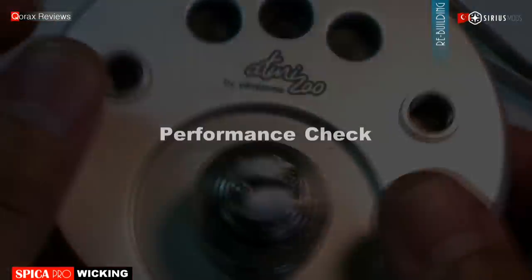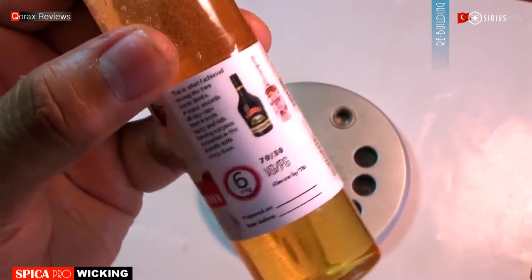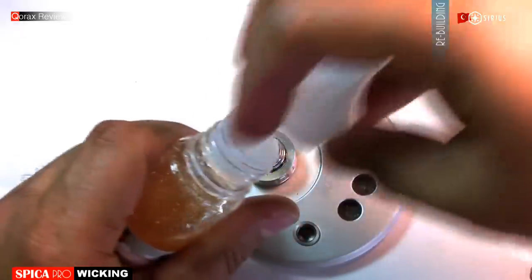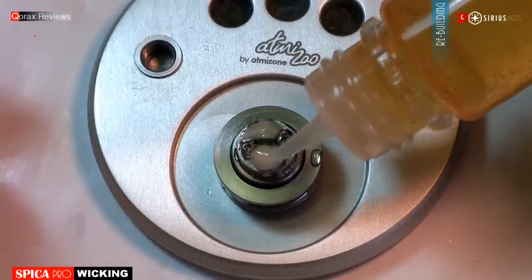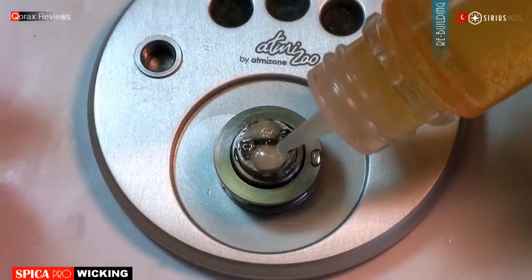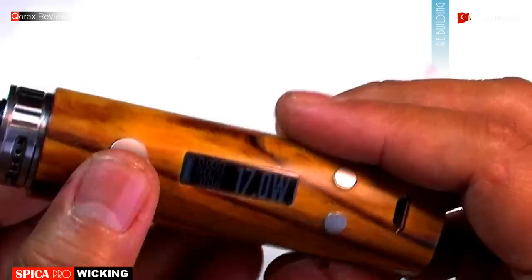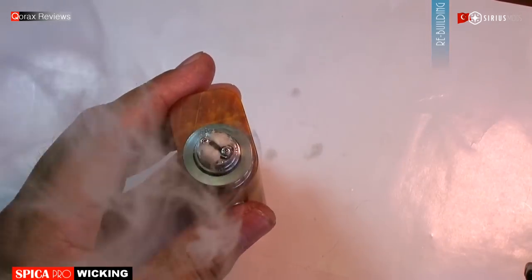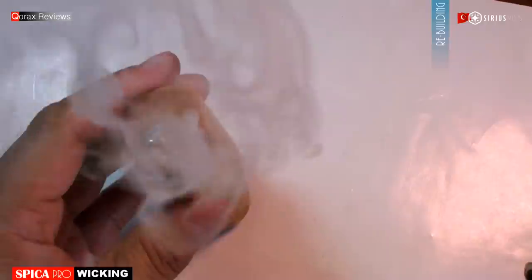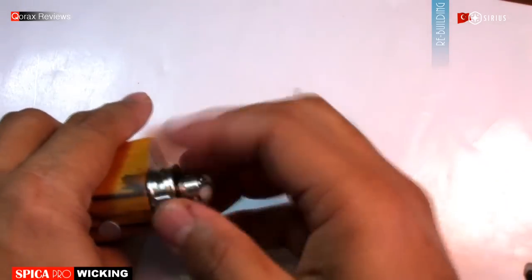Now let's saturate the wick and test it. Using 6mg and 70% VG juice today. Superb. Now let's assemble everything up and fill the tank.